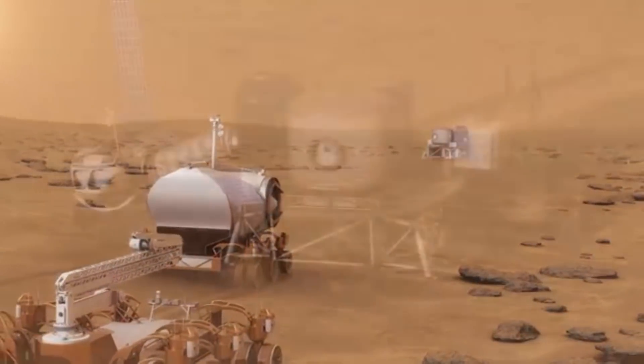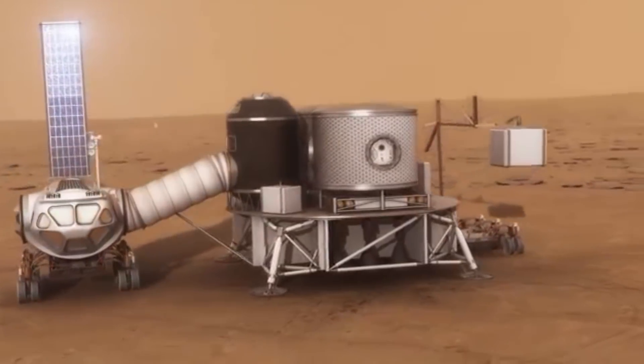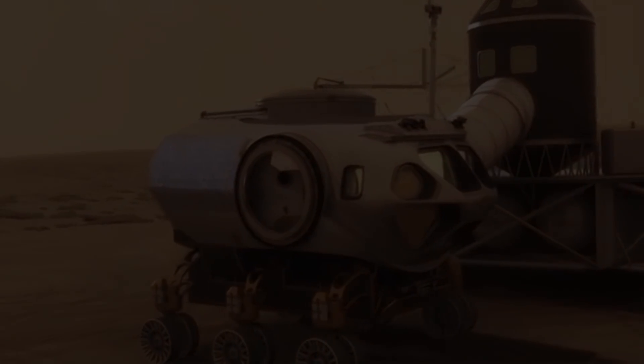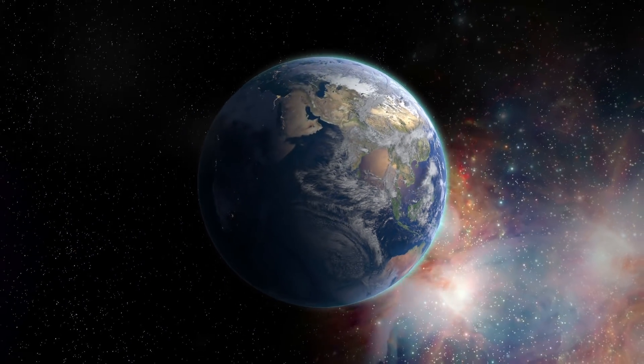Going back to NASA's plan, the first manned mission is projected for the early 2030s, which will likely feature the SEV on that mission. But they aren't projected to deploy the habitat until the mid to late 2030s. That's a long time from now, though it may happen sooner than we know.